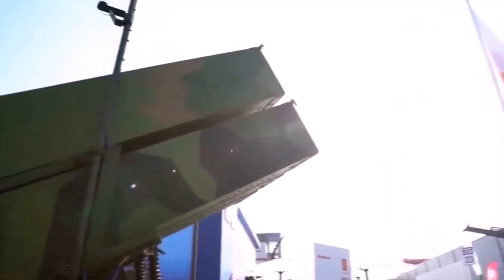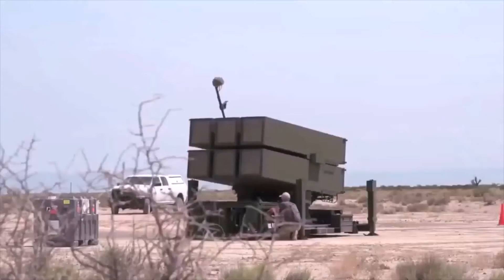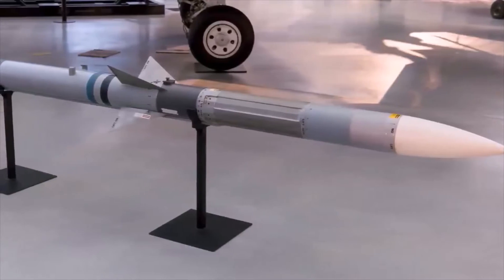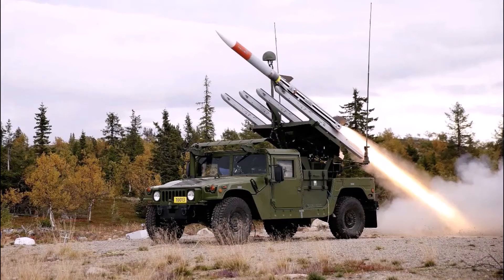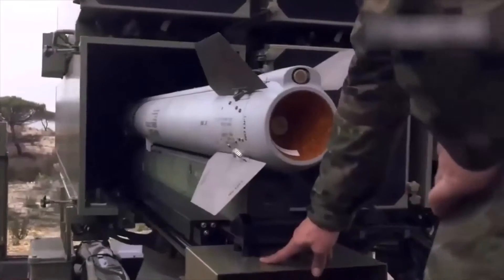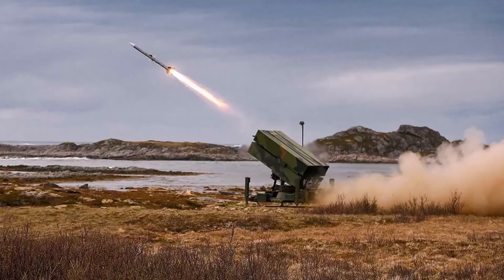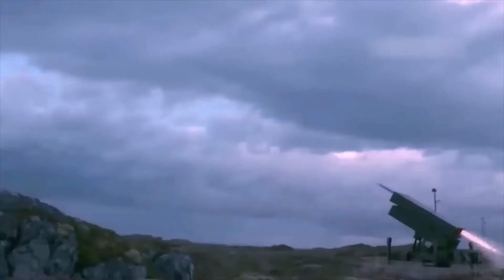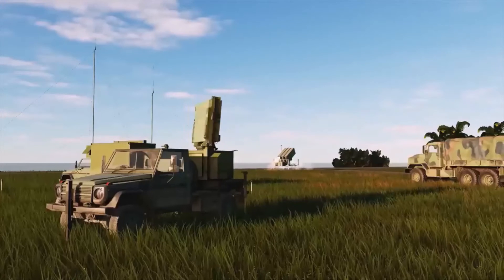The NASAMS anti-aircraft missile system is being improved. The system is designed to defeat a wide range of aerial targets. The main weapons of the SAM are the AIM-120 AMRAAM air-to-air missiles, with a maximum firing range from the ground of up to 25 miles. AIM-9X Sidewinder short-range aviation missiles can be used at short distances. Given the homing heads of the above missiles, the system operates in fire-and-forget mode. The SAM is characterized by high survivability and adaptability, achieved by its open architecture and distribution on the ground.